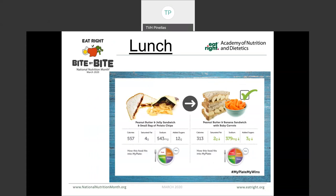Moving on to lunch: making something like a simple peanut butter and jelly sandwich on white bread with a bag of potato chips versus a peanut butter and banana sandwich with baby carrots on the side. It's pretty obvious which one is a better choice. We light up four of those recommended food groups on the one on the right. We're getting a nice whole grain and more fiber in the whole grain bread, we're getting less added sugars, and of course less fat by skipping the potato chips.